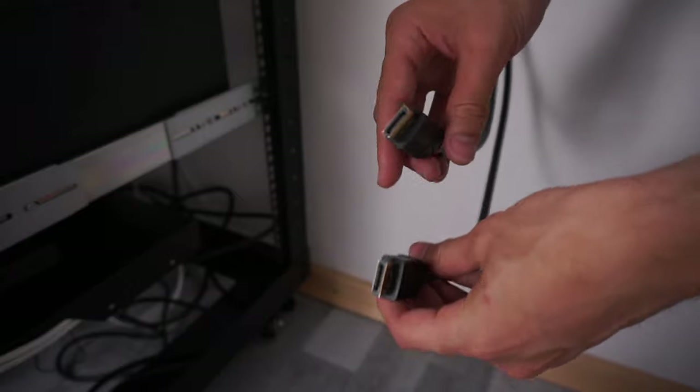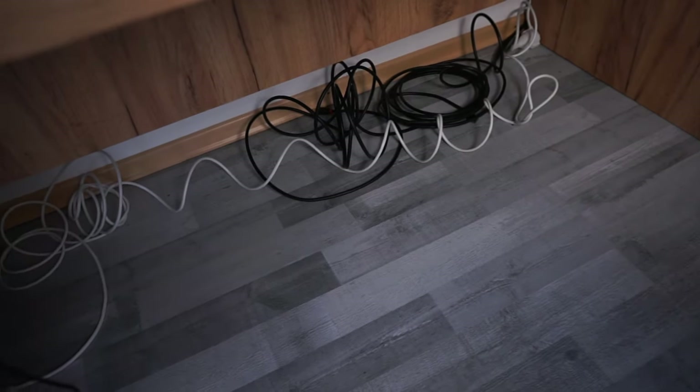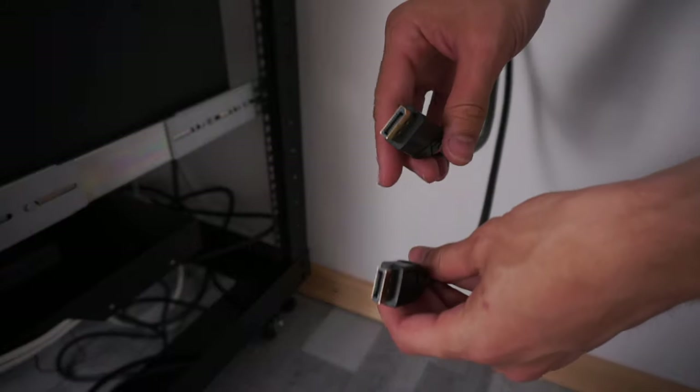My desk is here and my rack is over there. A remote connection with my Surface and a docking station would technically be possible, but I of course want to utilize my full 144Hz as well as have basically no input lag whatsoever. That's where those cables come in — I ran two 20-meter DisplayPort and one standard CAT7 network cable all the way across my room down to my rack.